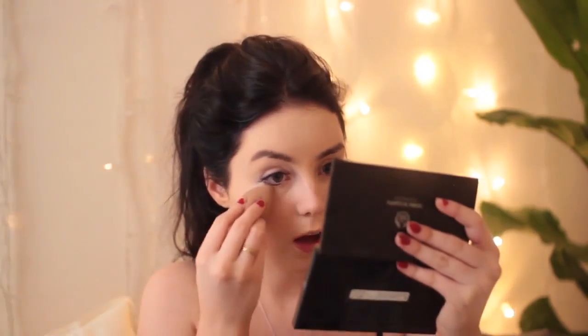Now I'm going to go in with my Sleek concealer palette and a little concealer brush. I'm applying it underneath my eyes using the lighter shade to highlight a little and add some dimension to my face — also down my nose, a little bit, and my chin. I'm using my beauty blender to blend that out. I really recommend getting a real beauty blender. I've tried the fake ones from eBay and the real one works so much better.